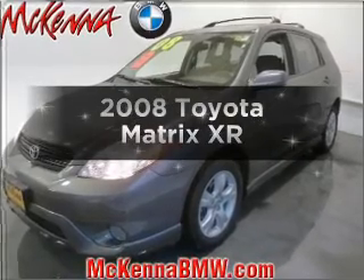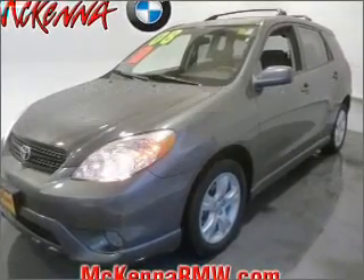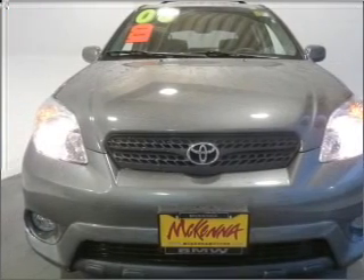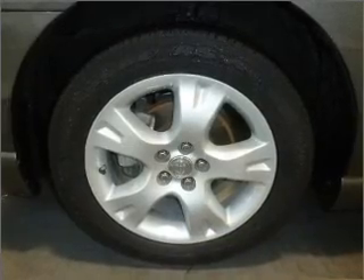Presenting the 2008 Toyota Matrix. If you're looking for an automobile with great attributes, look no further. With an efficient four-cylinder engine connected to a smooth shifting automatic transmission.